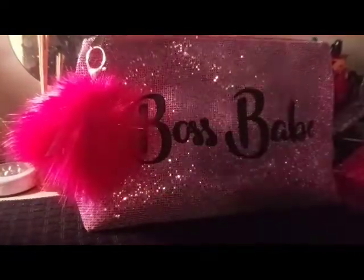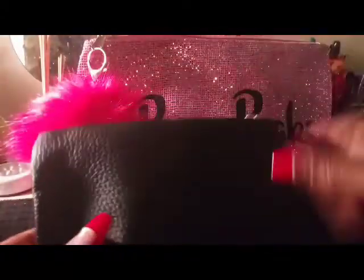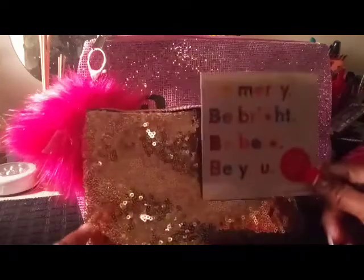Next let's go to my Ipsy. Here's the bag for the month — the gold sequin with the tassel. I think that is so pretty, very pretty — great for going out on New Year's. First thing I pull out is the card: 'Be merry, be bright, be bold, be you.' Then I have some Facial Radiance Pads — this is to clean your face. There are 10 pads in this pack.